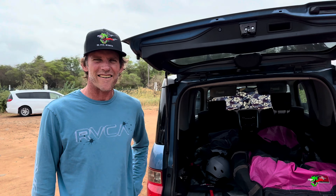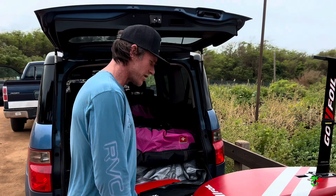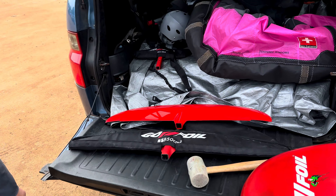I'm stoked to see you Michael at Ka'ah. What's happening, bro? What are you doing? Well, it's a moderate wind out here. Don't need too big of a foil today.